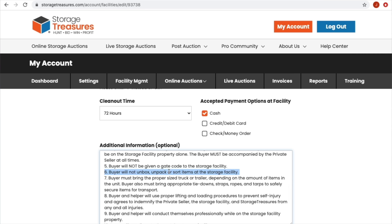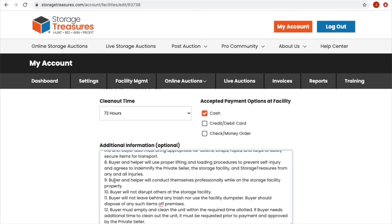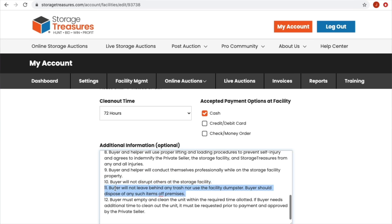What I pasted in below that is optional — more instructions to the buyer about what to expect. Do not contact or disturb the storage facility management or staff. You must meet the private seller outside the unit. Clean deposit is due immediately. Buyer is the private seller's guest at the facility — not permitted on the property alone and will not be given a gate code. Buyer will not unbox, unpack, or sort items at the storage facility. Must bring a proper size truck or trailer. Buyer and helper will use proper lifting techniques and conduct themselves professionally — meaning don't pee in the bushes. Buyer will not disrupt others, will not leave behind any trash, and must clean out the entire unit.